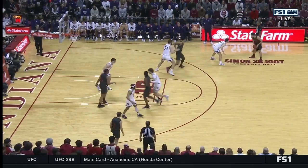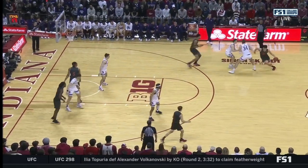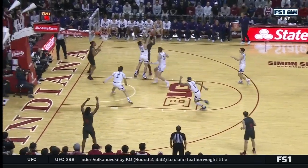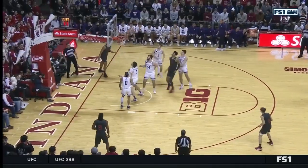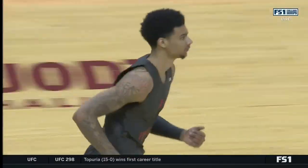Langborg's ejection was for an elbow to the midsection, which he says was inadvertent. Questionable call, but he was ejected 10 minutes into that game — and there's a finish at the rim for Khalil Ware.